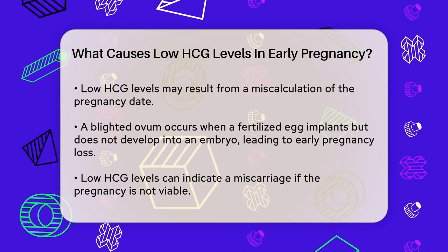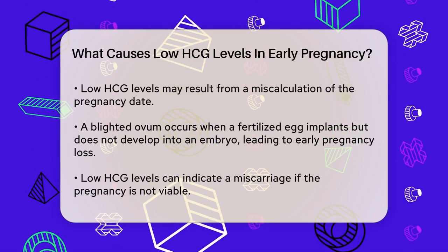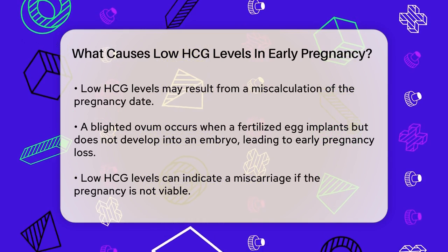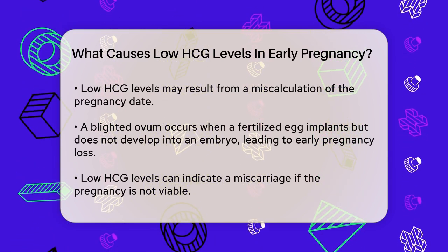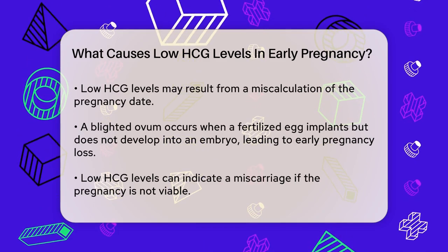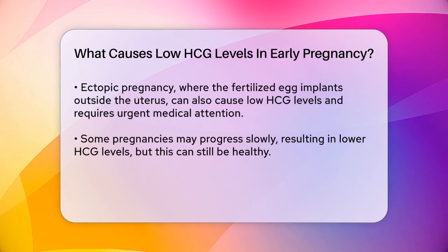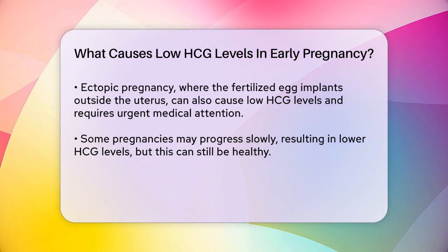Low HCG levels can also indicate a miscarriage. If the pregnancy is not viable, the HCG levels will not rise as they should, and you might see a decline. An ectopic pregnancy is another serious condition that can cause low HCG levels. This is when the fertilized egg implants outside the uterus, often in the fallopian tubes. This condition requires immediate medical attention because it can be life-threatening.